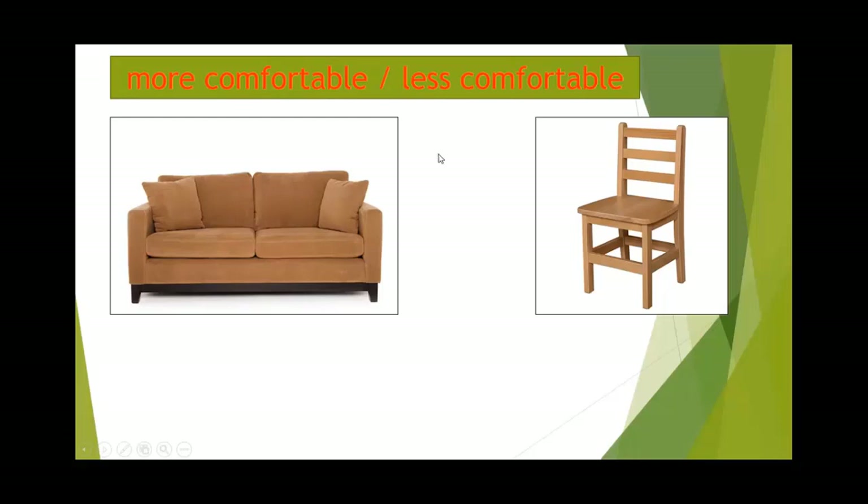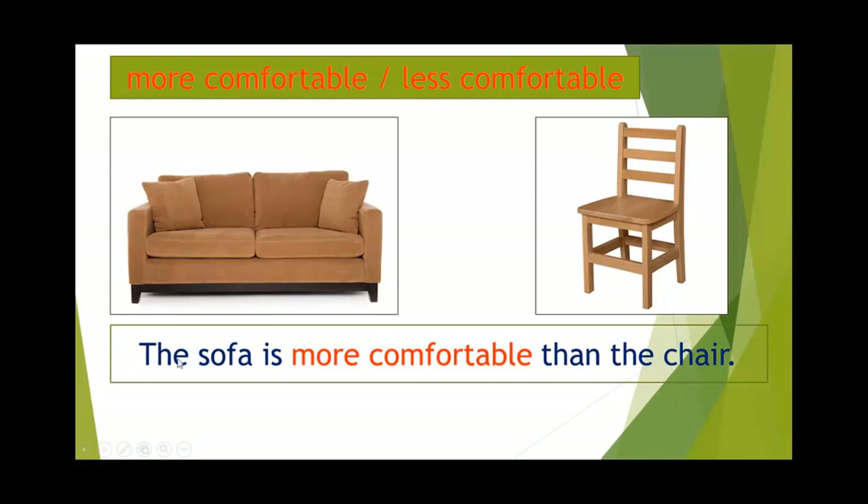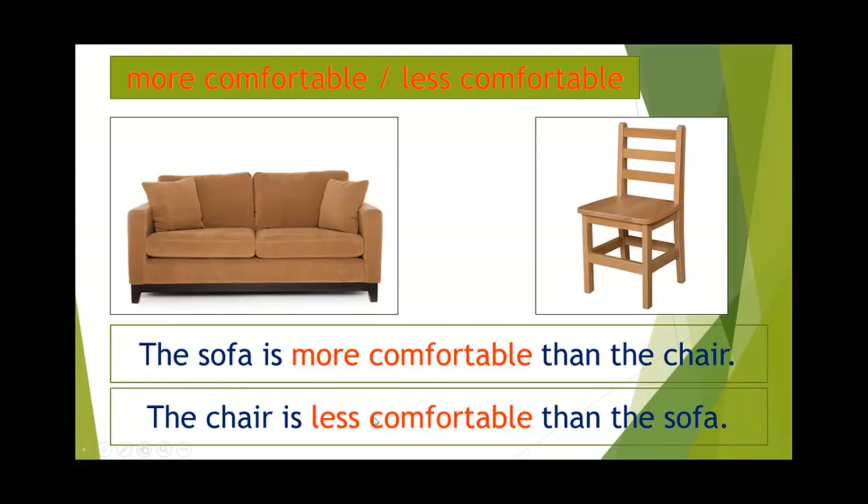Here are the sentences. Sau đây là một số mẫu câu với 'more comfortable' hoặc 'less comfortable'. The sofa is more comfortable than the chair — chiếc sofa thì thoải mái hơn chiếc ghế. And the chair is less comfortable than the sofa — ngược lại, chiếc ghế ít thoải mái hơn chiếc sofa.